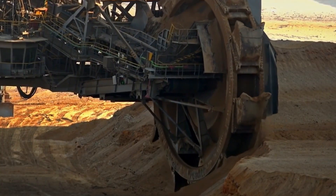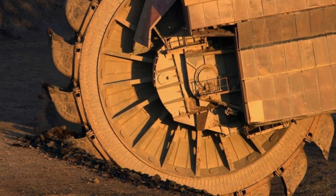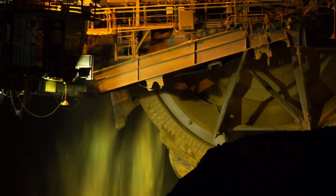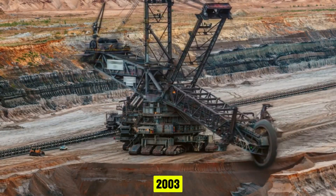Deployed in a brown coal mine near Hambach, Germany, it currently operates under the ownership of RWE Power AG, Germany's second-largest energy producer, formerly known as Rhein-Brown before merging with another company in 2003.